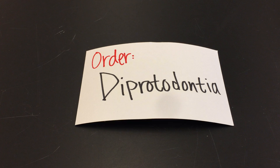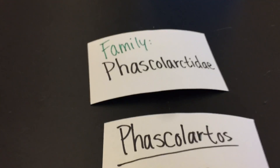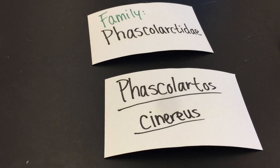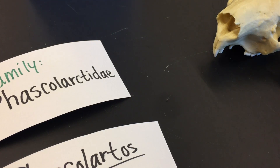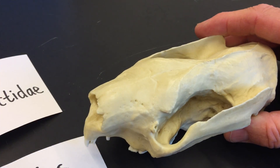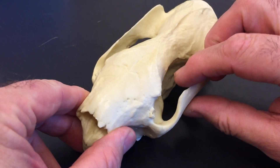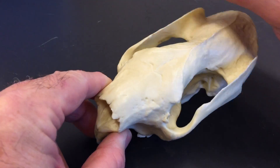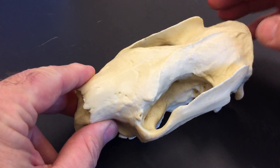This is the Diprotodontia. The first family we're going to talk about is the koalas — the Phascolarctidae, scientific name Phascolarctus cinereus. It's got a very distinctive skull shape, kind of a bear-like, very solid skull, but with a very strange zygomatic arch. This is the zygomatic arch here — it's got a blade-like formation on the side and a bit of a sagittal crest along the top.